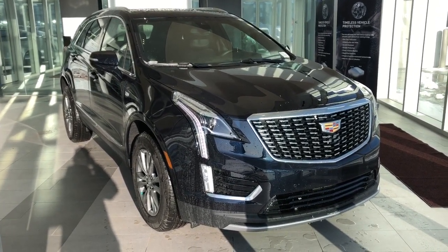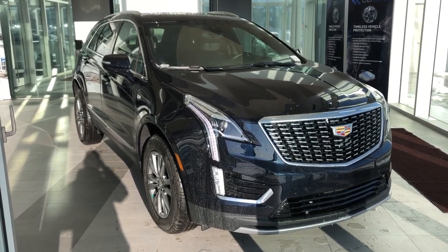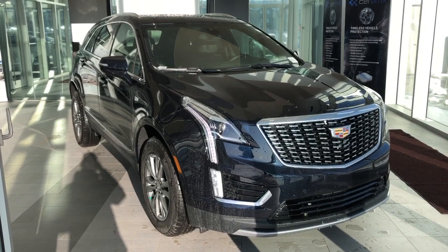This vehicle is featured in blue metallic paint with alloy rims, black leather interior, heated seats, heated steering wheel, panoramic sunroof, Apple CarPlay and Android Auto.